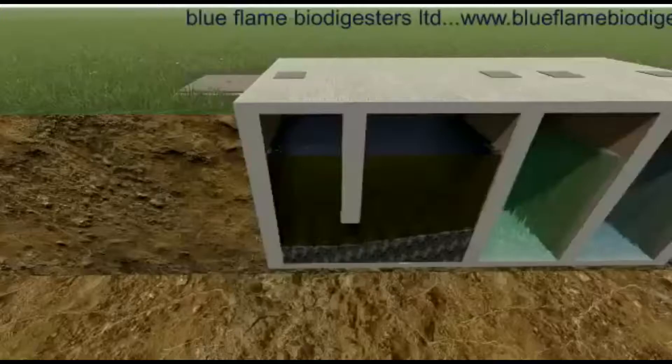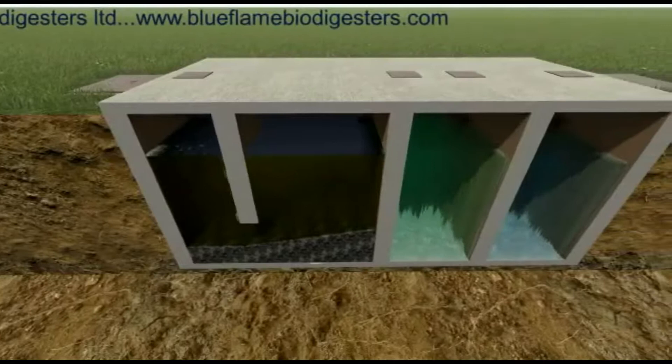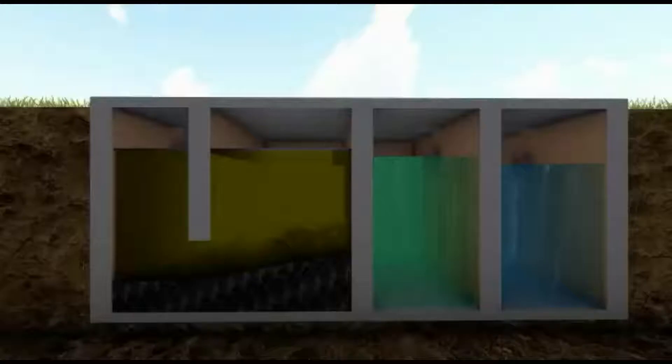The fifth unique feature of the Blue Flame Biodigester is the presence of membrane bioreactors in the system. They are fitted between the third and fourth chambers and at the outlet in the fourth chamber. They enhance water filtration and make sure that the final effluent is over 90% solids free.